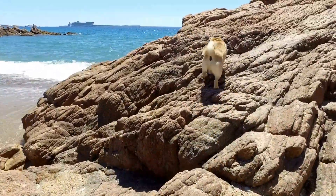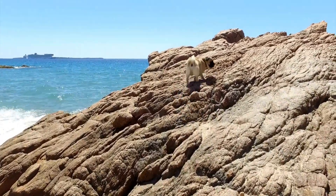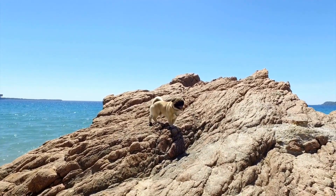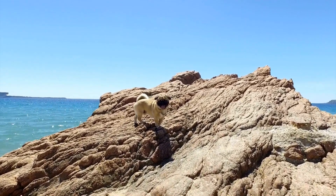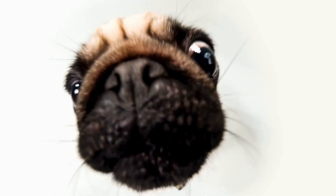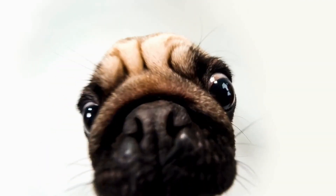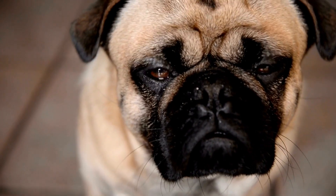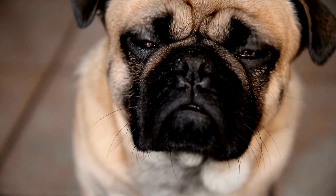If you're someone who loves to accessorize yourself, why not extend that love to your pug as well? Matching accessories for both you and your pug have gained popularity in recent years. From matching bracelets to coordinated scarves, you and your pug can become the talk of the town with your stylish ensembles. Plus, it's a fun way to strengthen the bond between you and your furry friend.